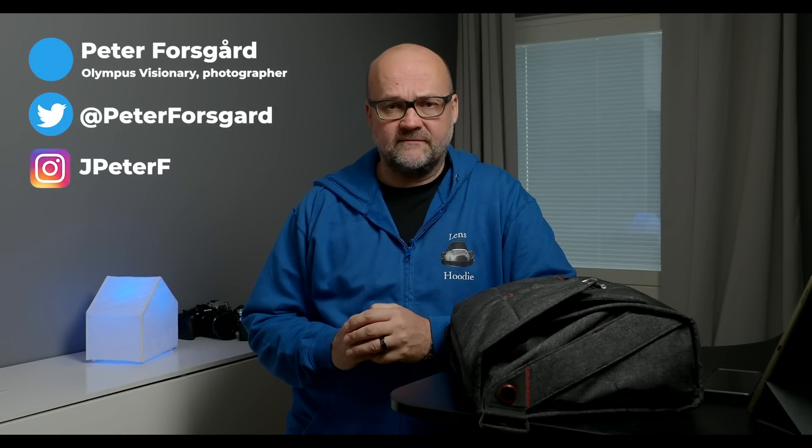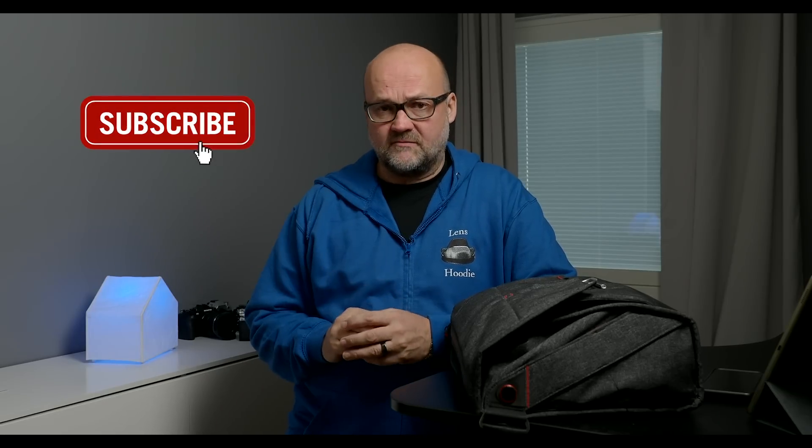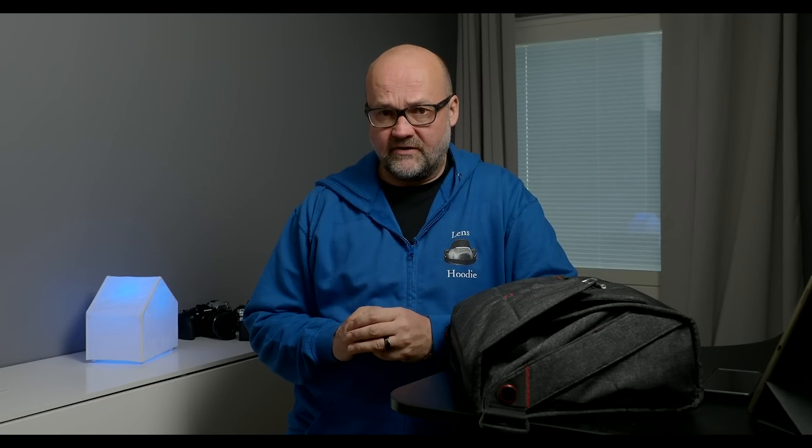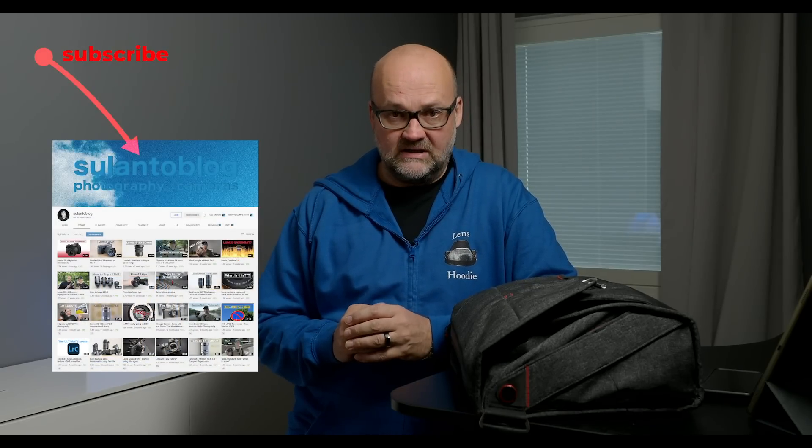My name is Peter Forsgaard and I am an Olympus visionary and a professional photographer from Helsinki, Finland. Before we start the challenge, please consider subscribing to my channel and hit that bell so you get notified when there is a new video online. My channel is all about helping you become a better photographer, and of course about Olympus gear — this time featuring a photo challenge with fellow YouTuber, colleague, and friend Matti Sulanto.